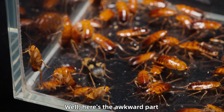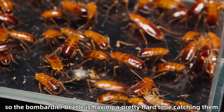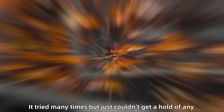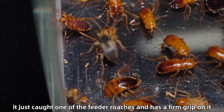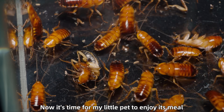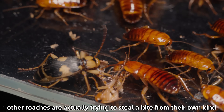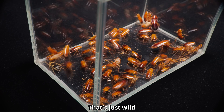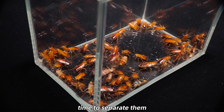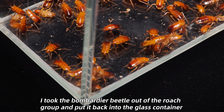Here's the awkward part — the feeder roaches are really quick and have slippery shells, so the bombardier beetle is having a pretty hard time catching them. It tried many times but just couldn't get a hold of any. Surprisingly, it just caught one of the feeder roaches and has a firm grip on it. Now it's time for my little pet to enjoy its meal. Even funnier, other roaches are actually trying to steal a bite from their own kind — that's just wild. Things got pretty chaotic and out of control, so it was time to separate them. I took the bombardier beetle out of the roach group and put it back into the glass container.